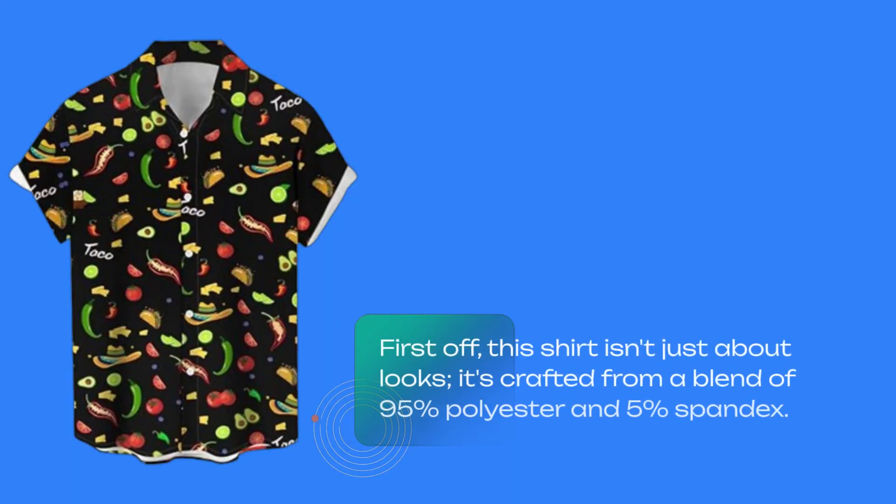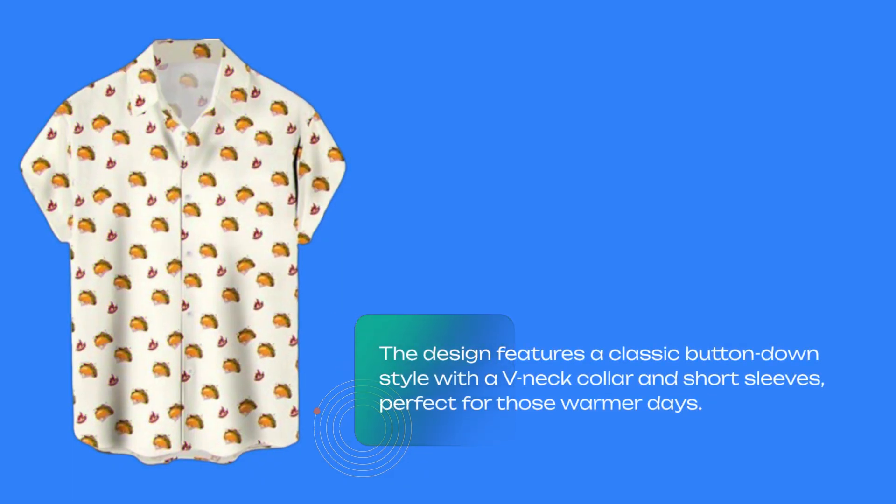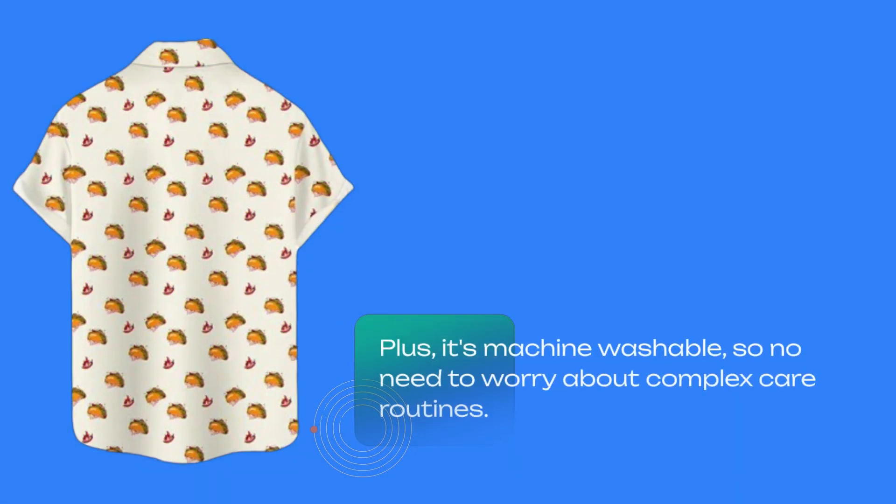First off, this shirt isn't just about looks. It's crafted from a blend of 95% polyester and 5% spandex. This means it's not only lightweight and breathable but also stretchy, ensuring you stay cool and comfortable all day long. The design features a classic button-down style with a V-neck collar and short sleeves, perfect for those warmer days. Plus, it's machine washable, so no need to worry about complex care routines.